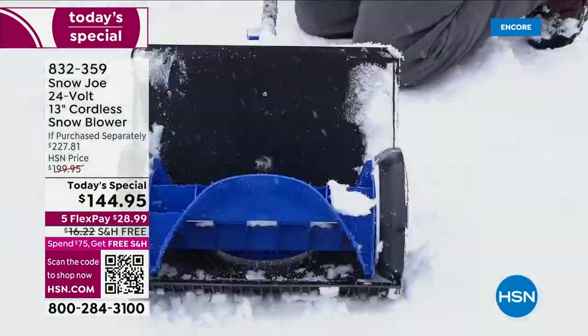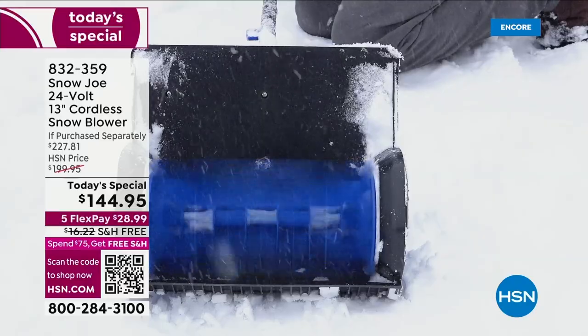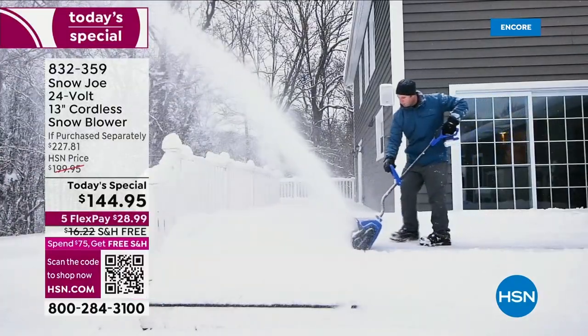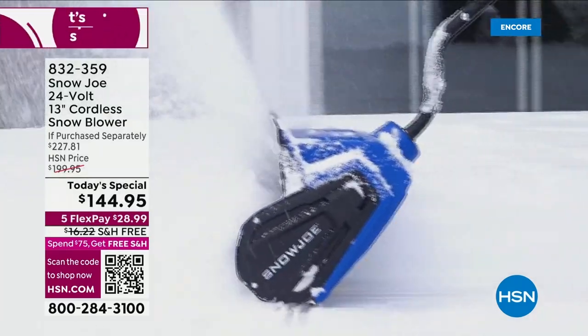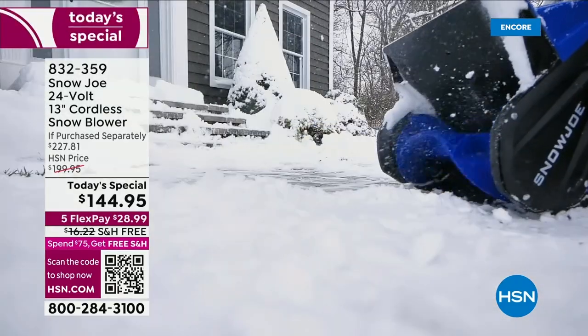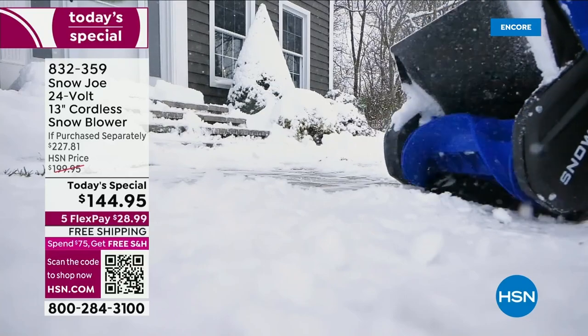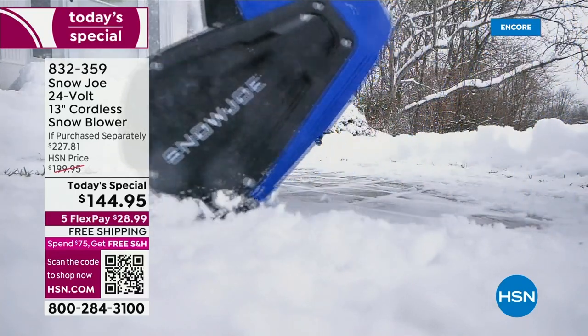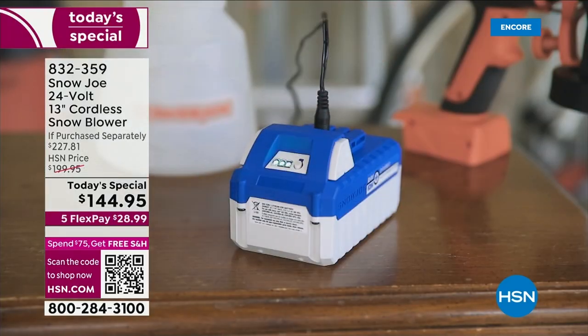Your cordless snowblower — what does that mean to you? There is no gas, there is no maintenance. You're not tethered to an extension cord. You're not pulling a crank. It is cord-free. You're free to walk around your entire property.